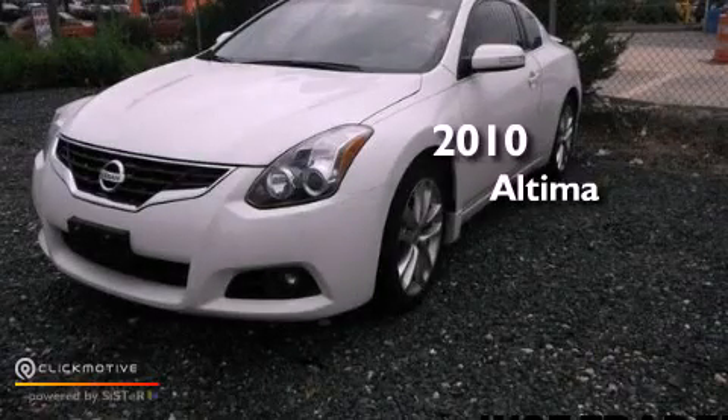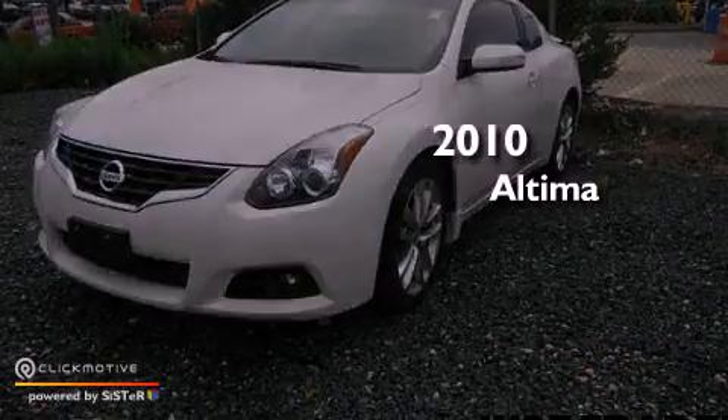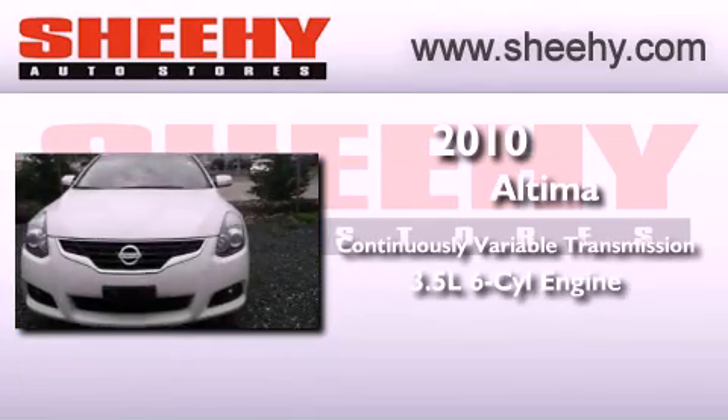This is a 2010 Nissan Altima. This four-door sedan has a continuously variable transmission and a 3.5-liter V6.